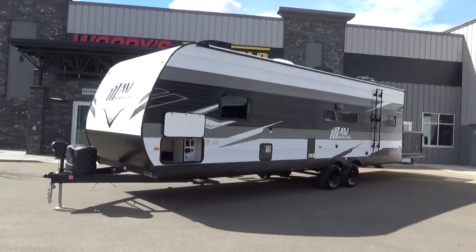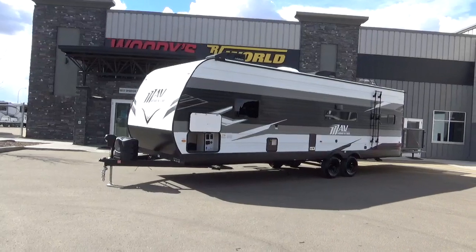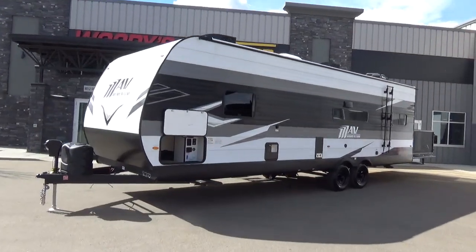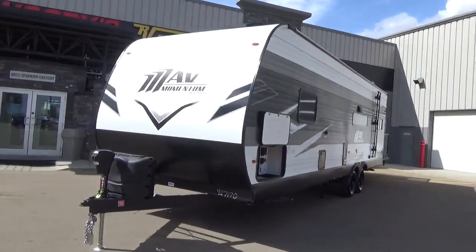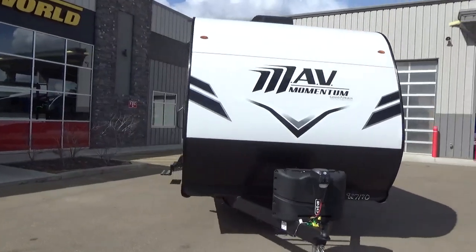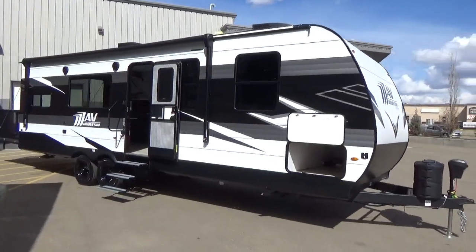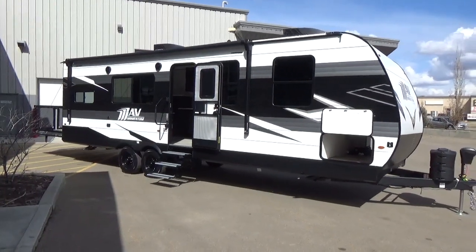I've been told that MAV stands for Momentum Adventure Vehicle — or multi-purpose adventure vehicle. This is a toy hauler, but it's also an adventure hauler. It can haul all your toys — quads, motorbikes, ATVs — but if you've got kayaks, mountain bikes, or any wonderful gear you want to pack, the MAV by Grand Design RV may be right for you.